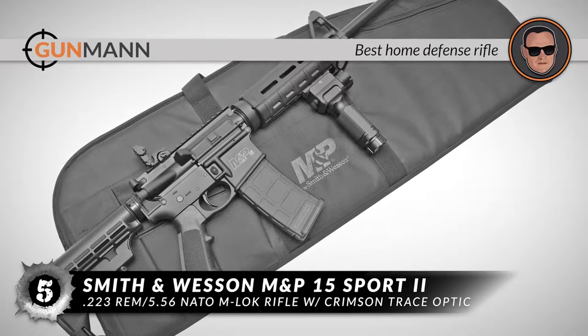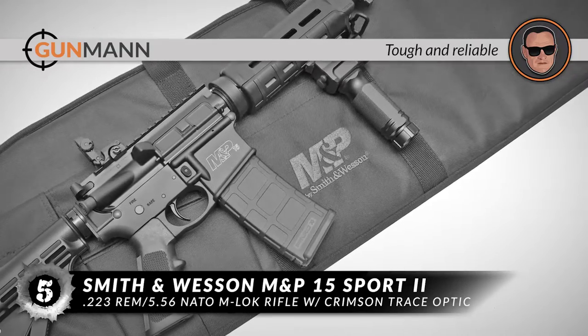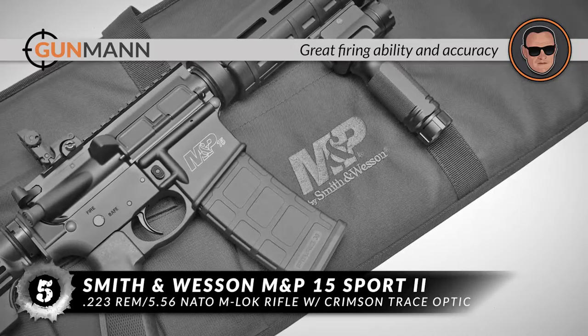The bottom line is, it's the best kind of home defense rifle in the business. It's the kind of rifle that will stay tough and reliable in most situations, and it has great firing ability and accuracy.